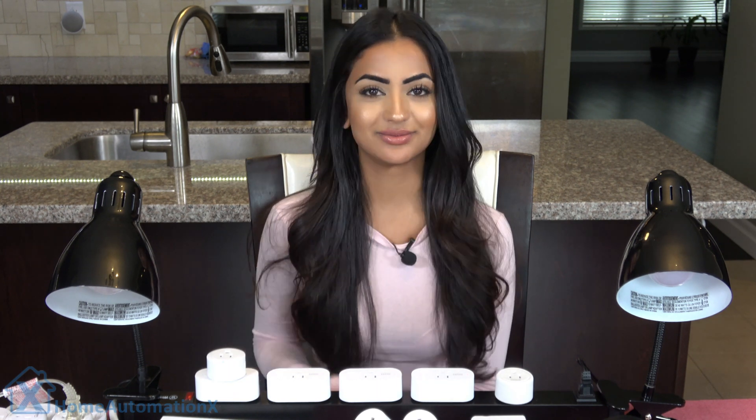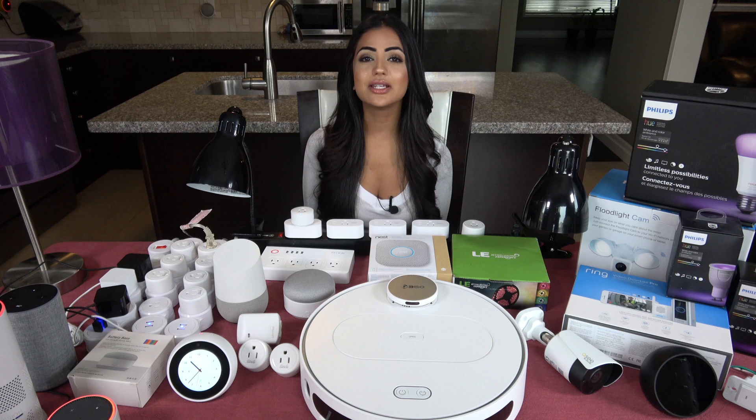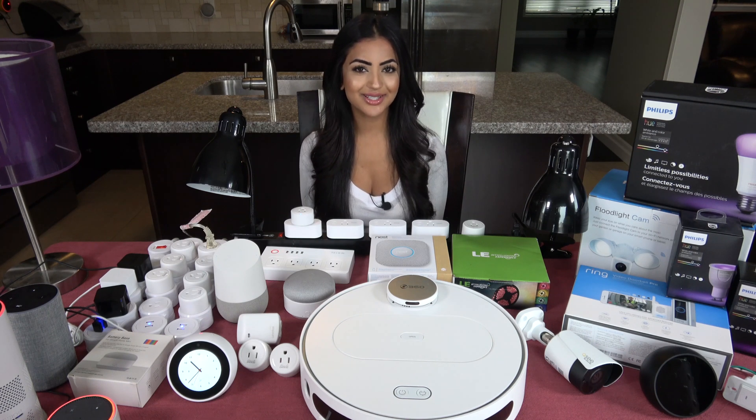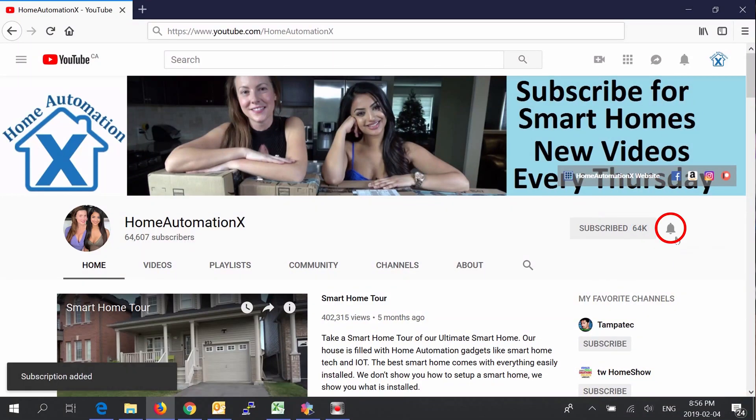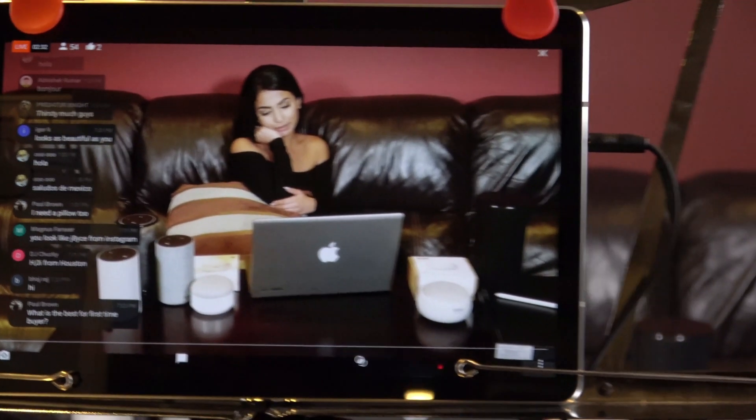Hi everyone, my name is Anika and welcome to the Home Automation X channel. I'll be releasing a video every day this week on the Amazon Echo to get you caught up on everything. This video is brought to you by Home Automation X, providing you smart home tech videos in a fun and cheerful way. Subscribe and click that bell icon to get notified of all of our videos.